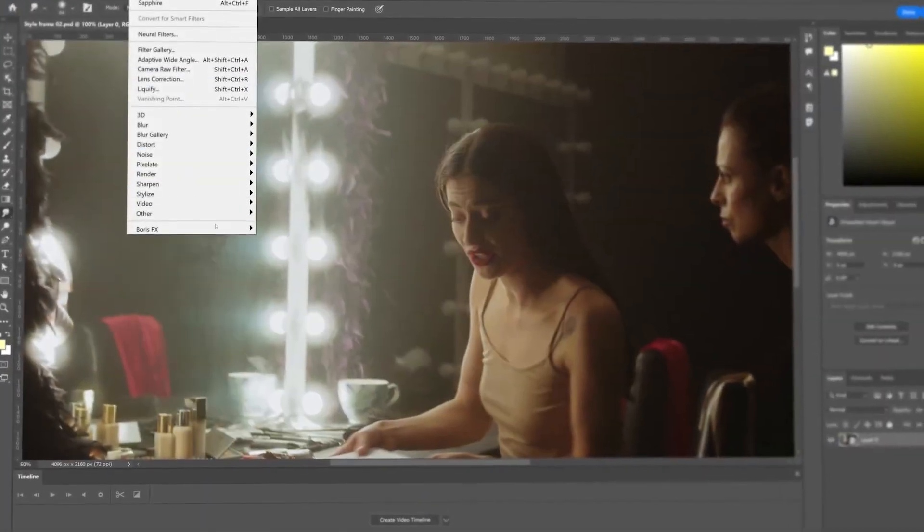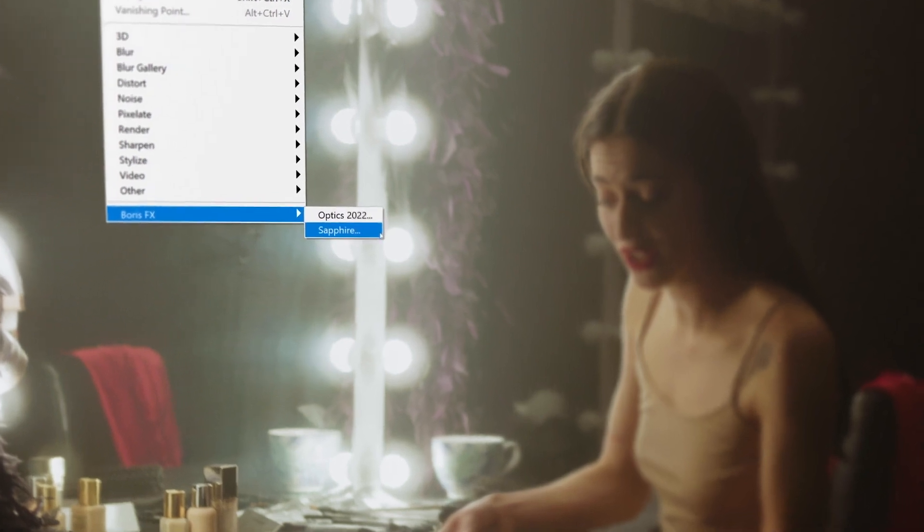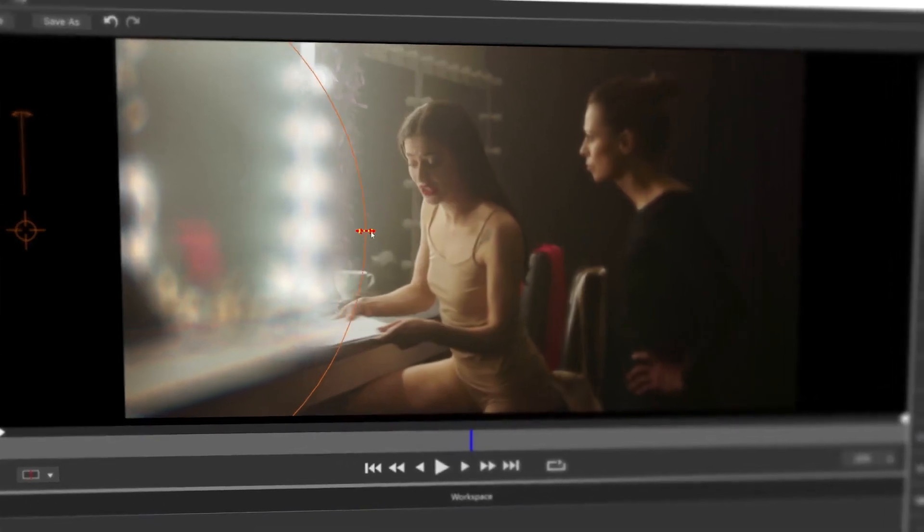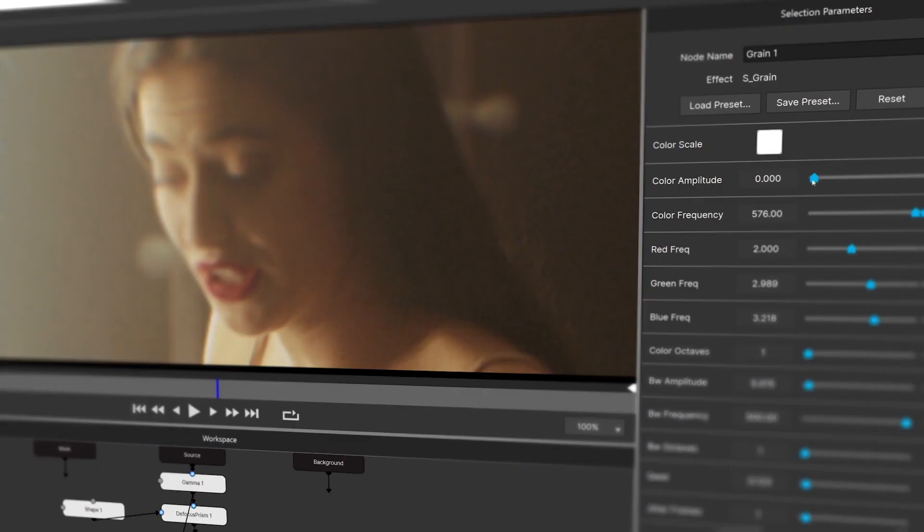Every license of Sapphire 2022 comes with a copy of Sapphire for Photoshop to help creators work on style frames or use unique Sapphire effects in their normal Photoshop work.